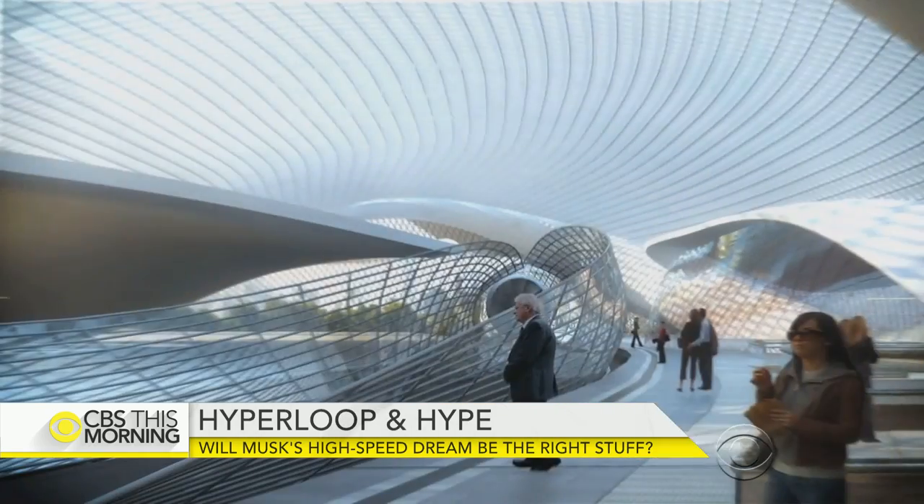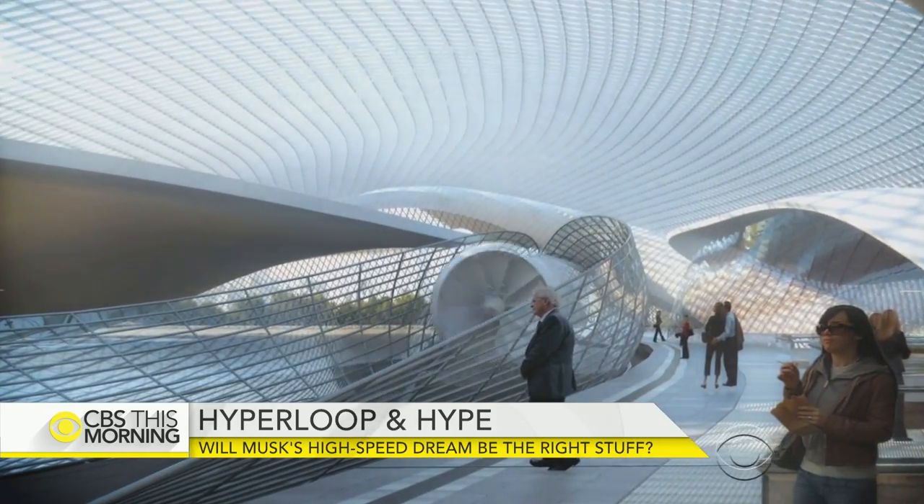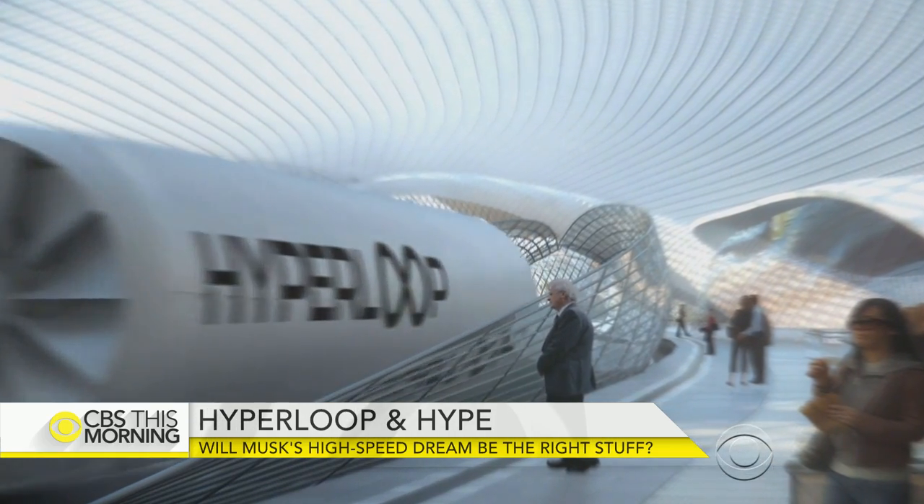Theoretically, someone could travel the roughly 400 miles from Los Angeles to San Francisco in about 30 minutes.